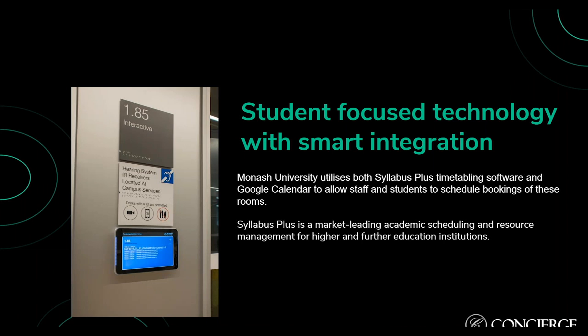Syllabus Plus is now available as a standard with Concierge Room, so anyone that buys it has the ability to connect to this powerful timetabling system.